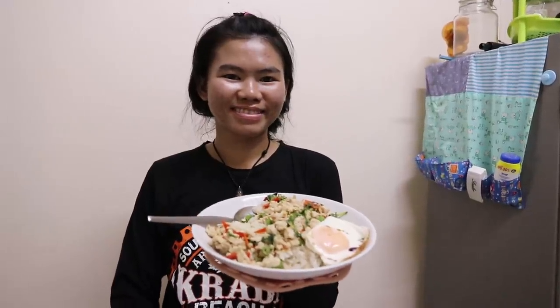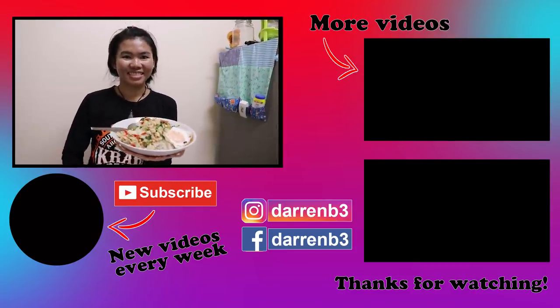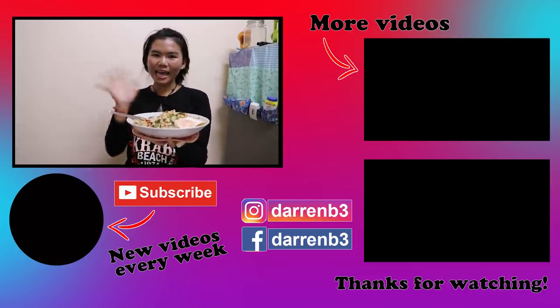Thanks to our chef Ornn for our Pad Krapao Kai Dao. Very, very yummy. Try this one out at home. We'll see you next time. Bye!